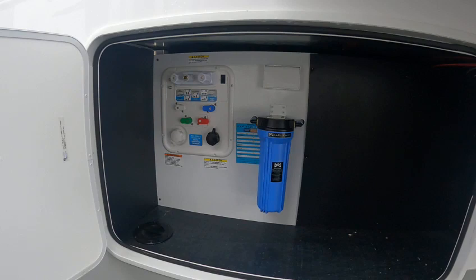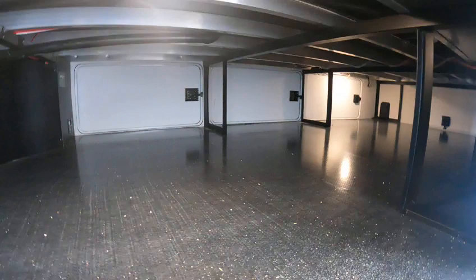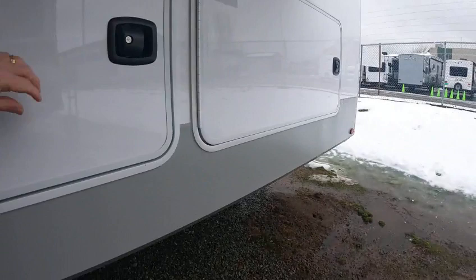There are the hookups — nice. No dirty water, okay, nice. It's got lots of lights in here. These baggage doors are awesome.